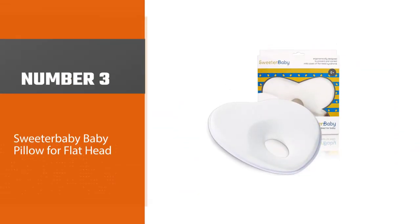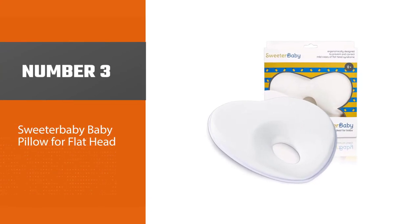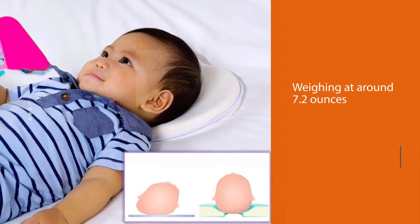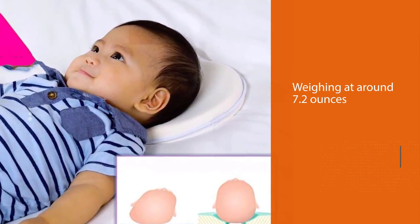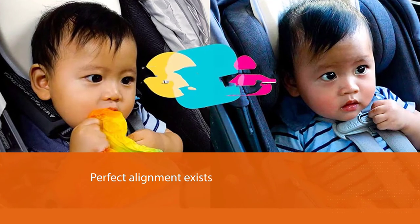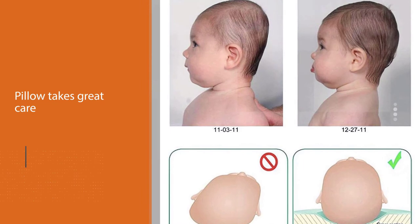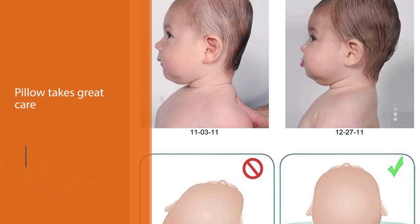Number three: the Sweeter Baby baby pillow for flathead. This pillow is intended to support your baby's head in the optimal position all the time. Weighing at around 7.2 ounces, this pillow doesn't require batteries. It is very important that perfect alignment exists between the baby's head and spine, and this pillow constantly keeps the head and spine completely aligned. The design includes a very soft bamboo foam which provides really lovely comfort for your baby throughout sleep.